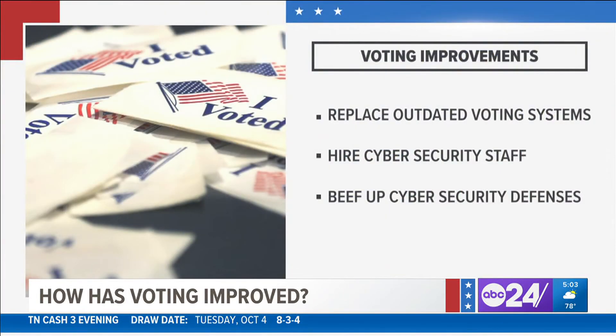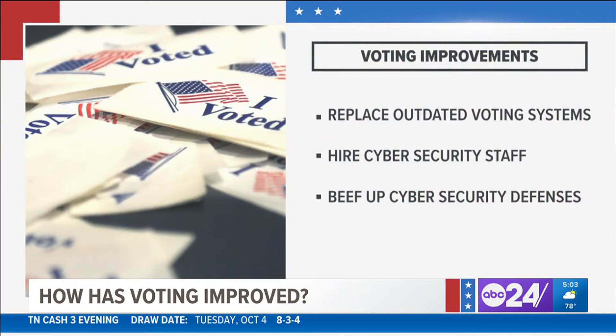Any device run by software — such as a cell phone, a laptop, or a voting system — is vulnerable to hacking. Congress sent nearly 900 million dollars in election security funding to states, which has been used to replace outdated voting systems, hire cybersecurity staff, and beef up cybersecurity defenses.